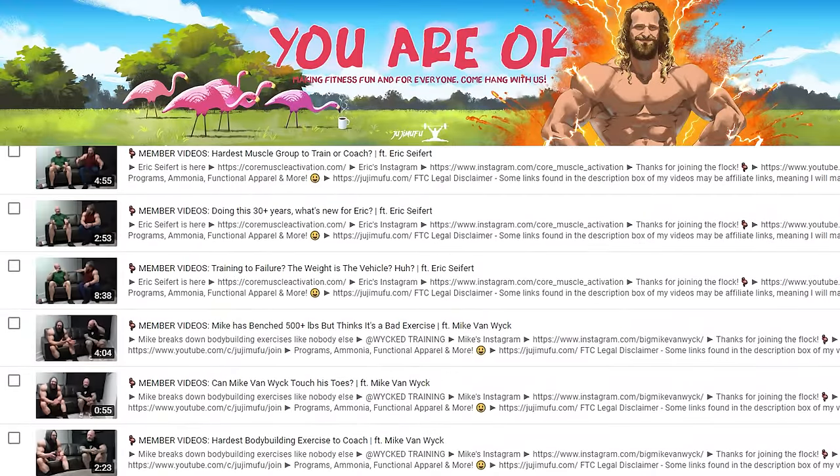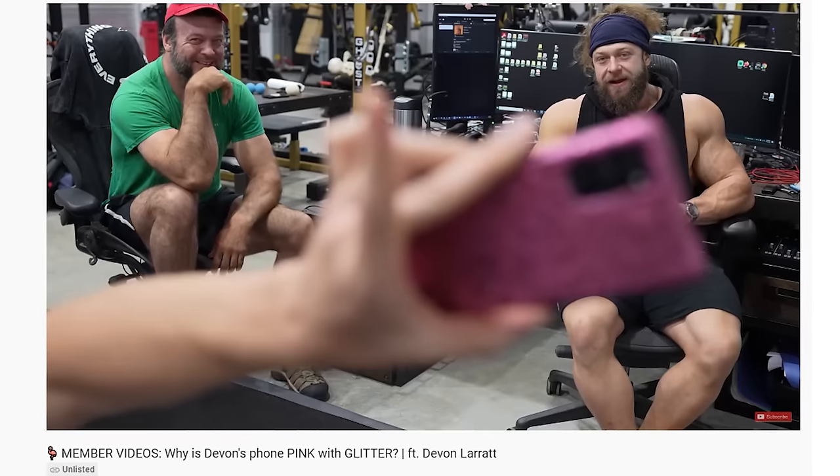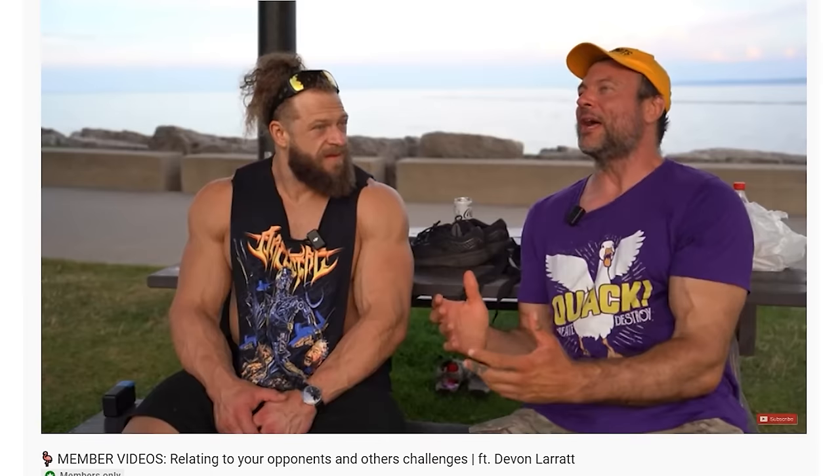Hit the join button for dozens of secret discussion videos with our guests, updated monthly with a rapidly growing collection of valuable content.